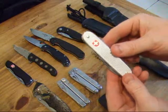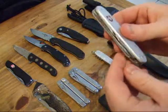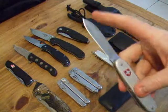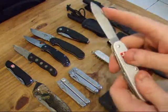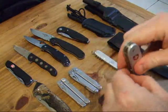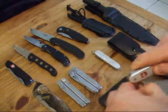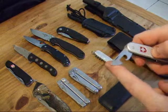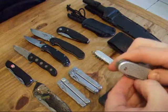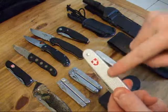Another one of my favourites is the Victorinox Soldier. This is the one they're going to put out of production pretty soon — there's a new version out to replace it. This is a non-locking folder with a 2.5 inch blade, so it's legal carry in the UK and Ireland. It has a standard screwdriver, bottle opener, can opener, another small screwdriver, and a little reamer on the back. Non-locking with lovely silver scales.